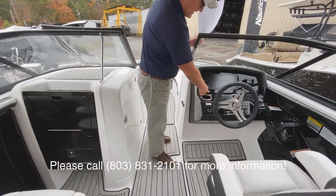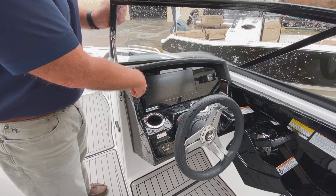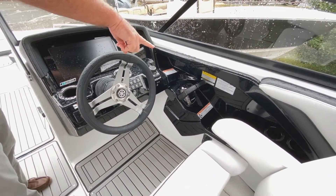At the helm, we've got the E series digital dash. We've also got digital throttle on this, so this boat is truly fly by wire.